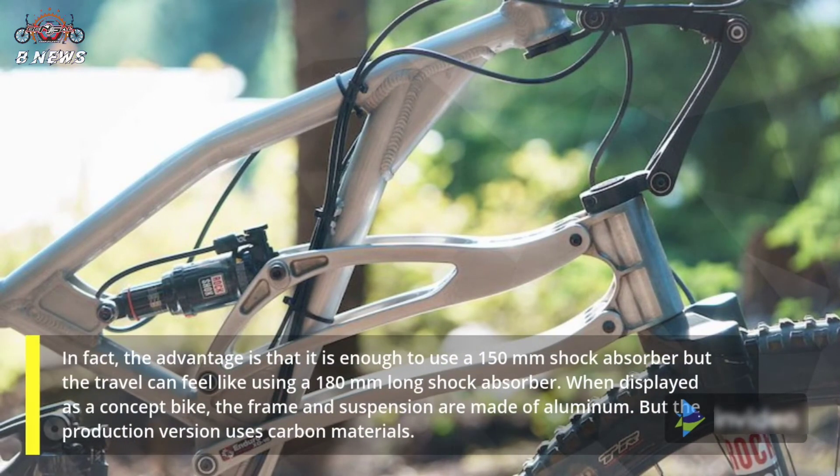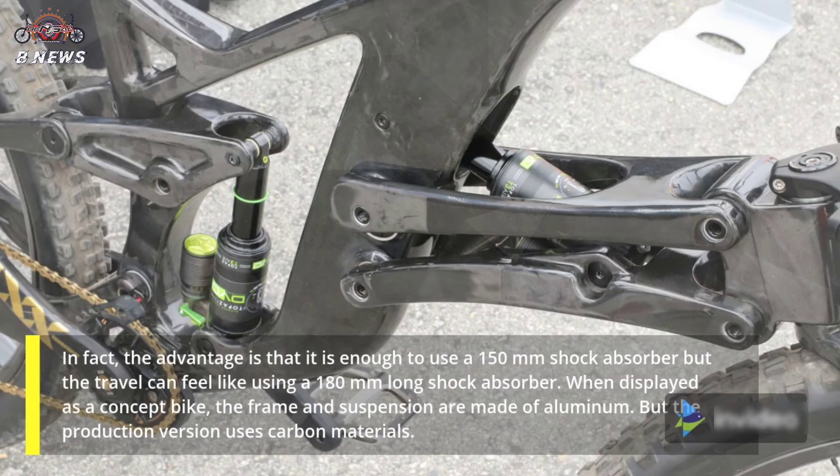In fact, an additional advantage is that it is sufficient to use a 150mm shock absorber, but the travel can feel like using a 180mm long shock absorber.